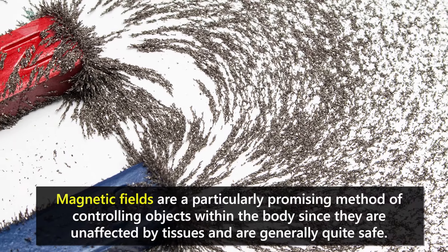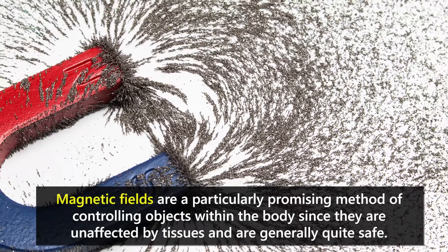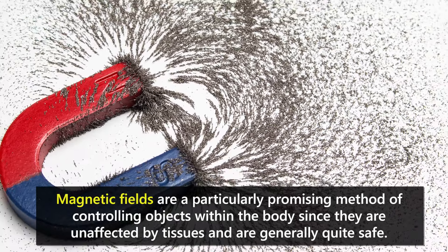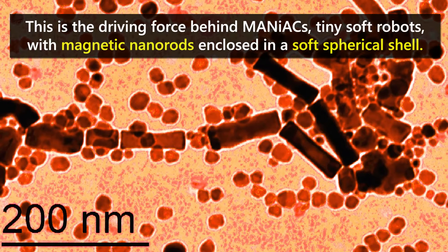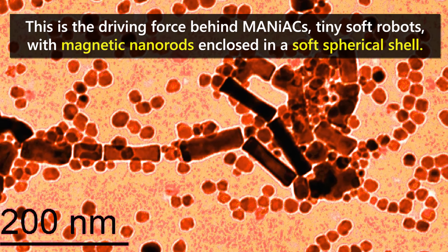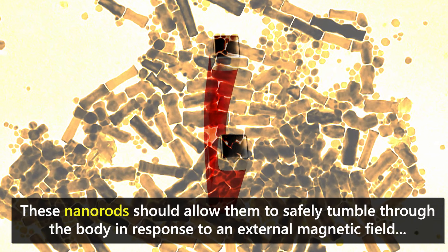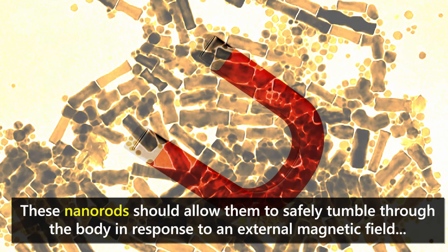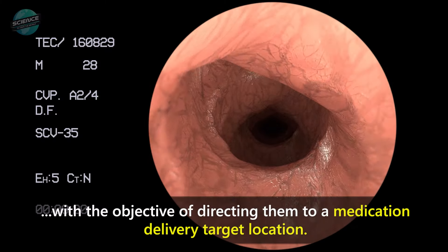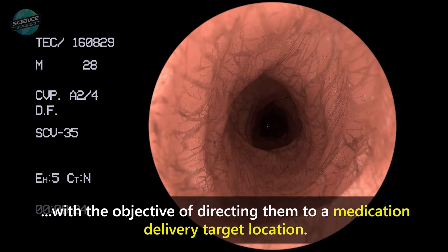Magnetic fields are a particularly promising method of controlling objects within the body since they are unaffected by tissues and are generally quite safe. This is the driving force behind MANIACs — tiny soft robots with magnetic nanorods enclosed in a soft spherical shell. These nanorods allow them to safely tumble through the body in response to an external magnetic field, with the objective of directing them to a medication delivery target location.